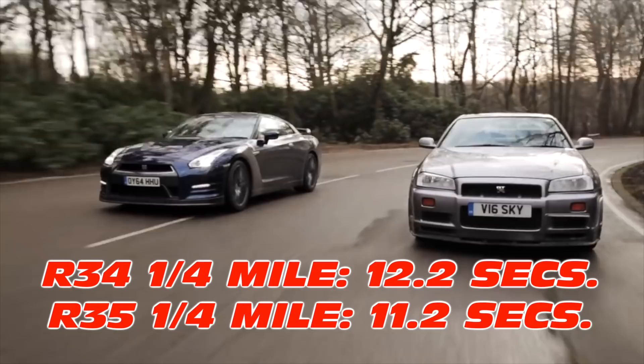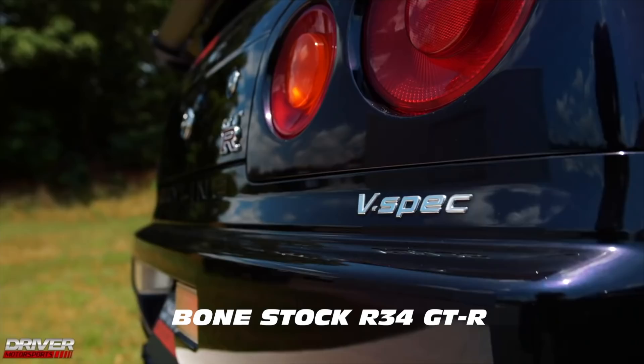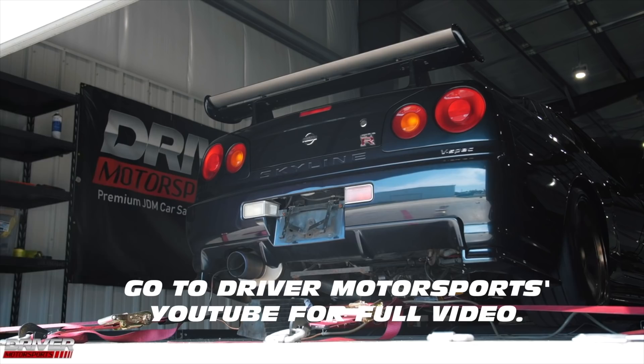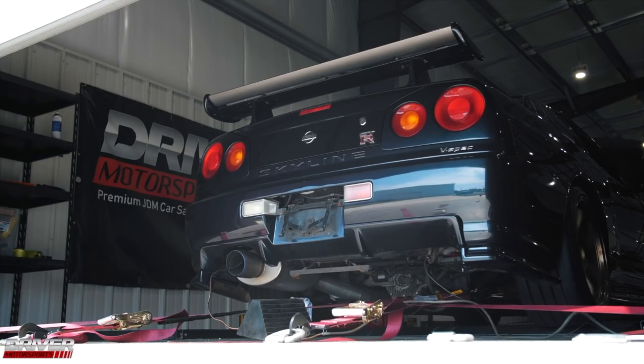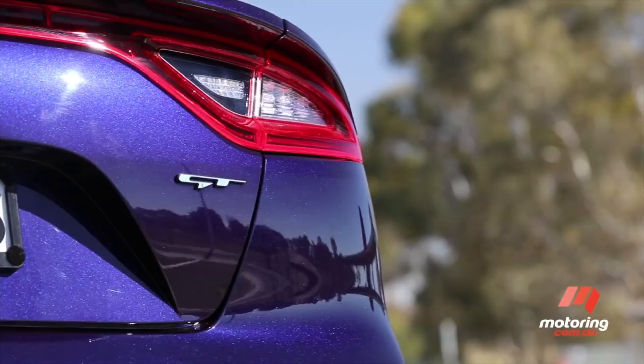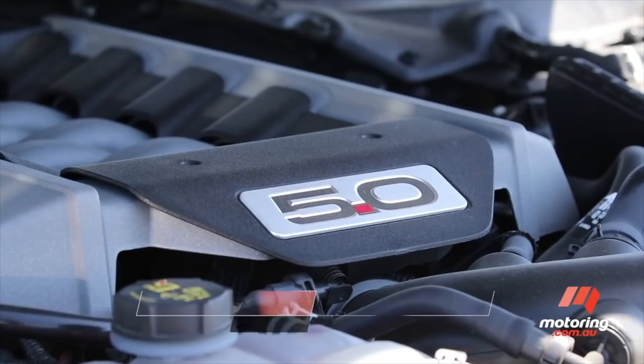The R34 GT-R was rated at 276 horsepower, which was always a BS number because of the manufacturers' agreement in Japan not to publish numbers higher than that. But the gap isn't as wide as you may think. During a Drive Tribe dyno session, a stock R34 they tested made 308 horsepower at the wheels. Factor in 15% for drivetrain loss, and we can assume that a base production R34 GT-R makes about 350 horsepower at the crankshaft — pretty respectable for its time. Today, any true sports car worth its salt is 400 horsepower-plus, and the truly special cars are all over 500 horsepower. But horsepower isn't everything.